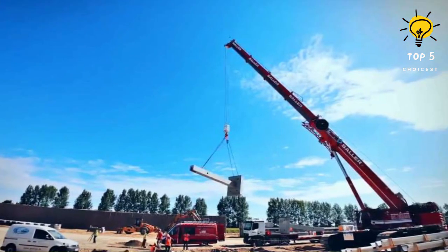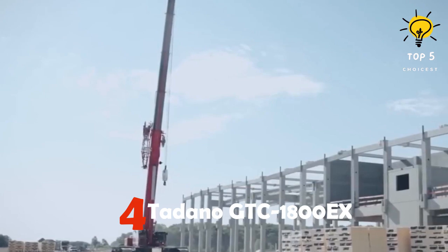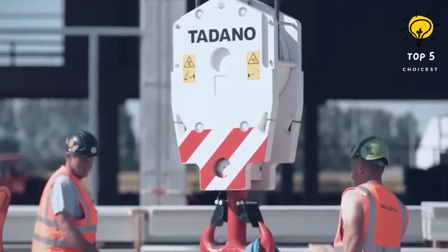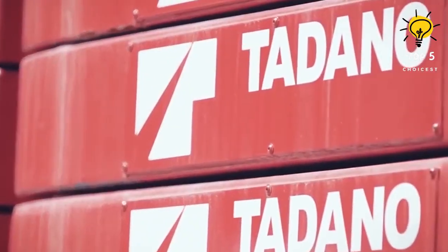Number 4: Tadano GTC 1800EX. This crane is a reliable and sturdy piece of equipment produced in the United States. Its purpose is to efficiently and safely lift heavy objects, and its various boom extensions make it extremely versatile.